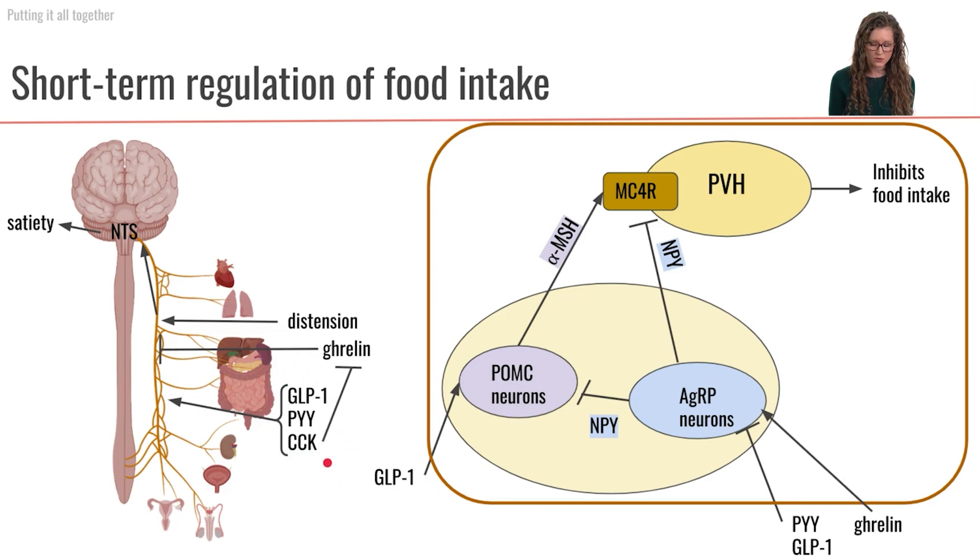CCK additionally is going to inhibit ghrelin, because we don't need our hunger hormone anymore — we have food coming in. CCK is also going to stimulate more PYY. Now let's look at what's happening at the level of the hypothalamus. The hormone GLP-1 is going to stimulate the POMC neurons, causing more alpha-MSH neurotransmitter to activate the MC4R receptor, stimulating the paraventricular hypothalamus to inhibit food intake.